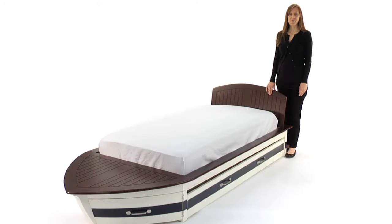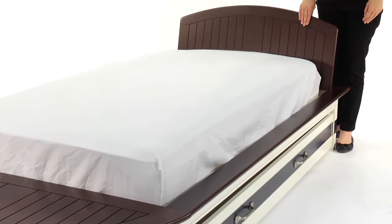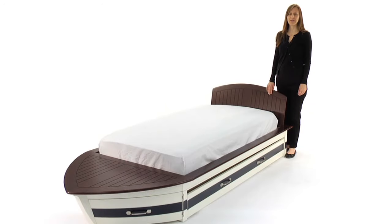This is the Pottery Barn Kids Speedboat Bed. Inspired by vintage speedboats, this unique bed is built to seaworthy standards and built low to the ground so kids can climb aboard easily.